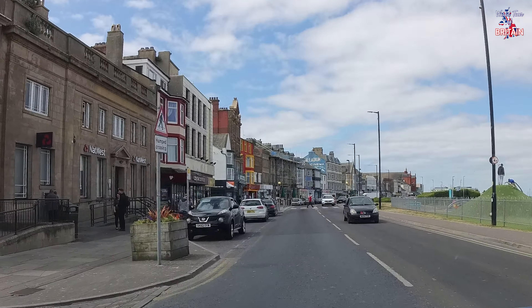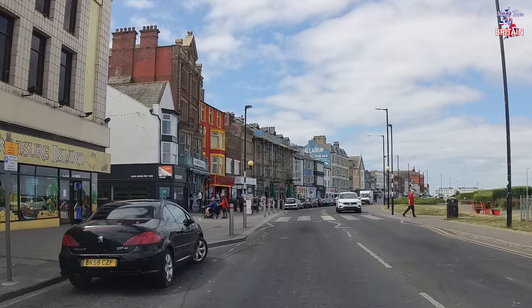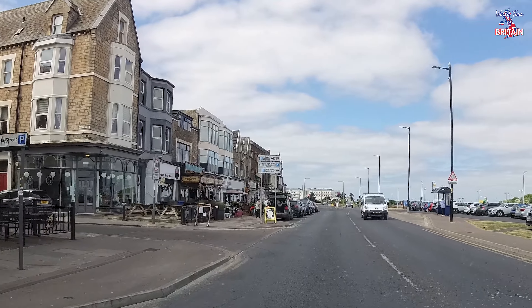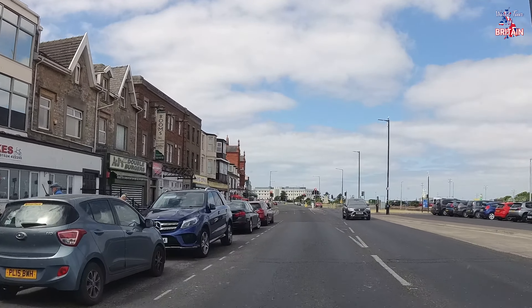Just passing the famous clock tower on the right hand side on the seafront, as we come towards a famous sign in Morecambe — it's been there for many, many years for the Palladium Cinema, just in front of us. The cinema is long gone but the sign has been preserved for historical reasons. I wonder what the last film was ever shown in the Palladium Cinema — if you know, let me know in the comments. Maybe you were even there.